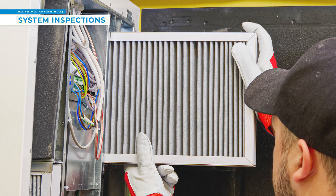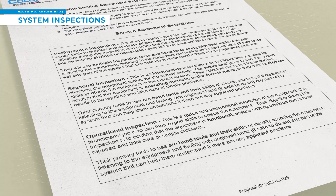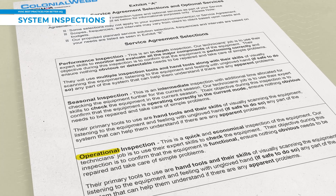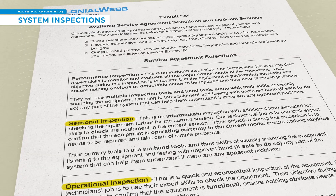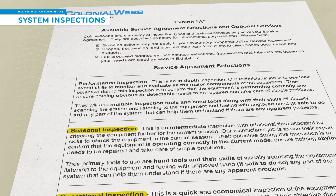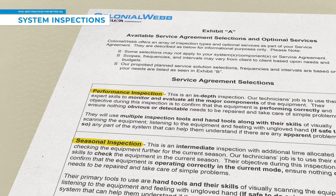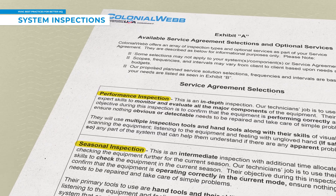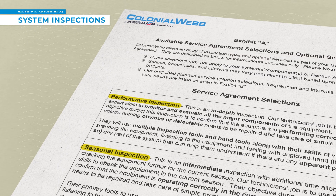Filters are not the only thing that needs to be maintained in your system, so make sure to check your HVAC service agreement to ensure that comprehensive and thorough system inspections are indeed happening. Additionally, make sure that at least one performance-level inspection is included in your agreement. This will provide insight into the efficiency of your system and documentation for future maintenance or upgrades.